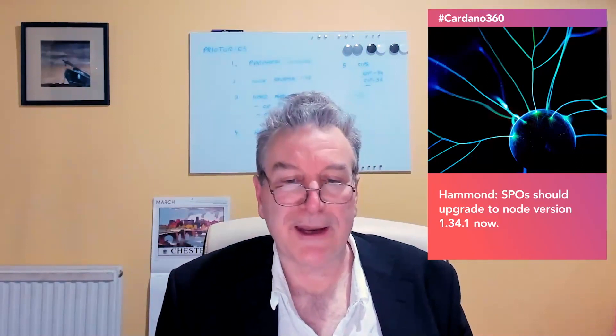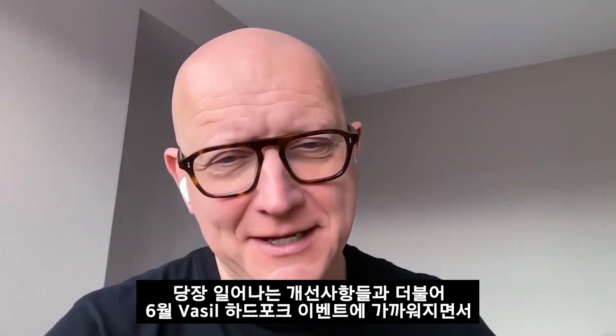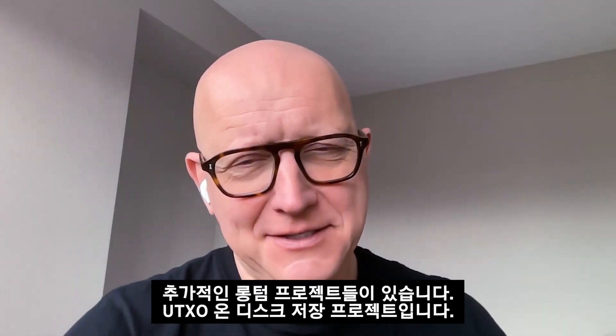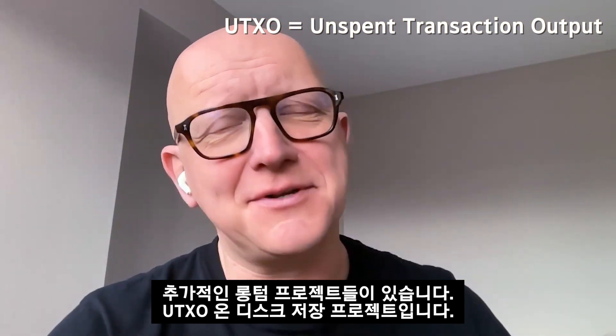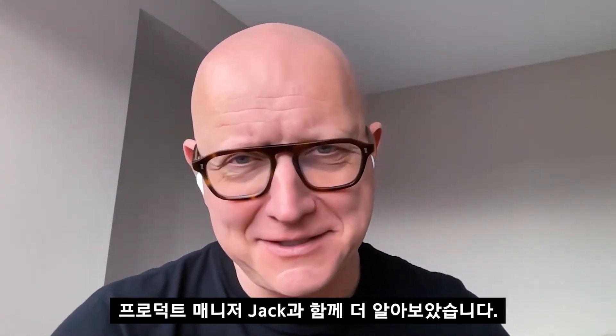There are lots of good features and things that will be great for SPOs. Now, alongside these more immediate changes, and of course heading into the June Vasil hard fork combinator event, there's also another longer term project — the UTxO on disk storage initiative. I caught up with Jack, the product manager for that, to hear more.